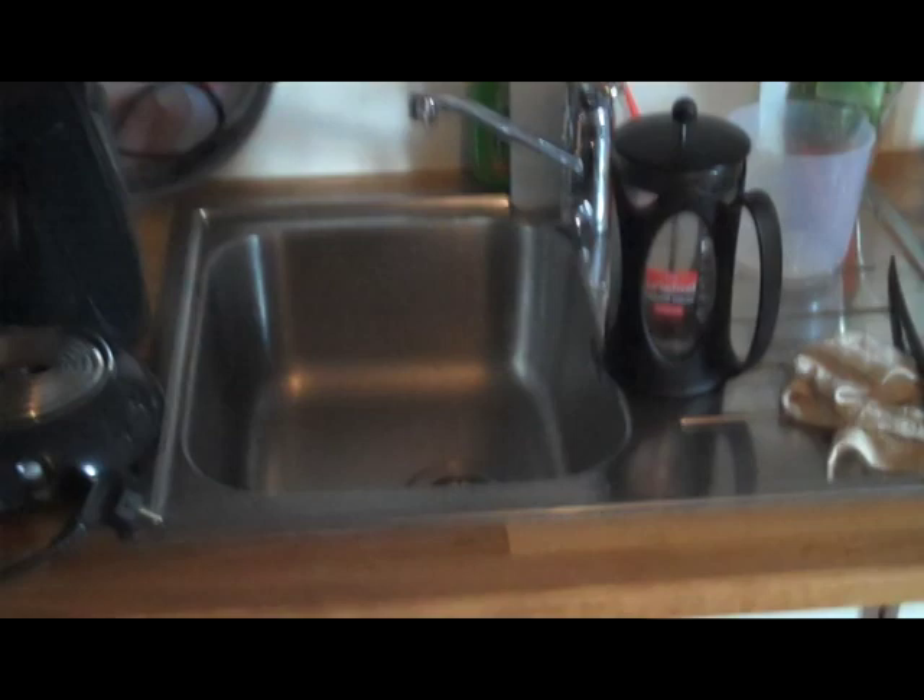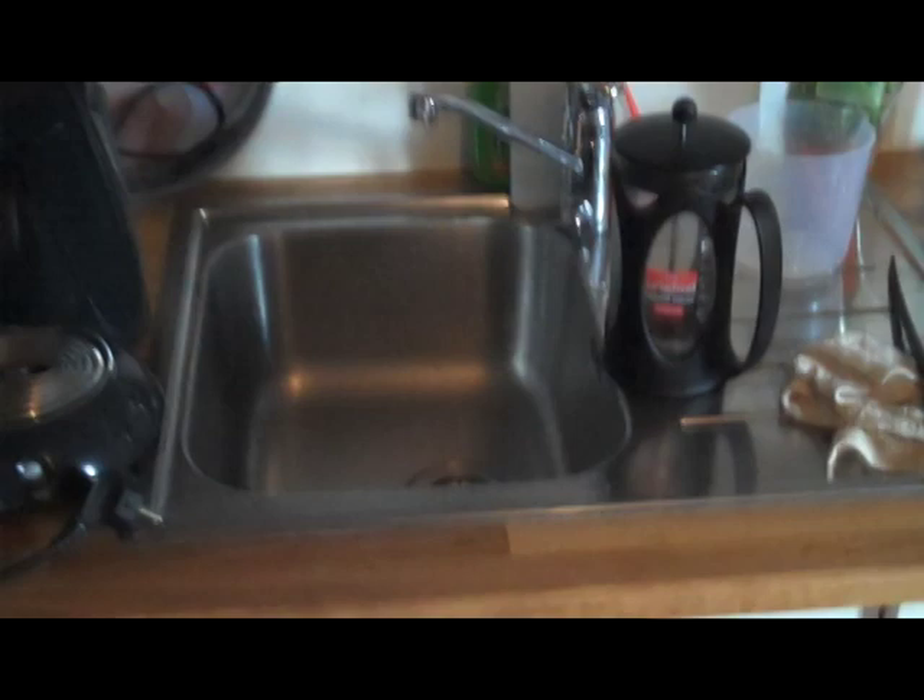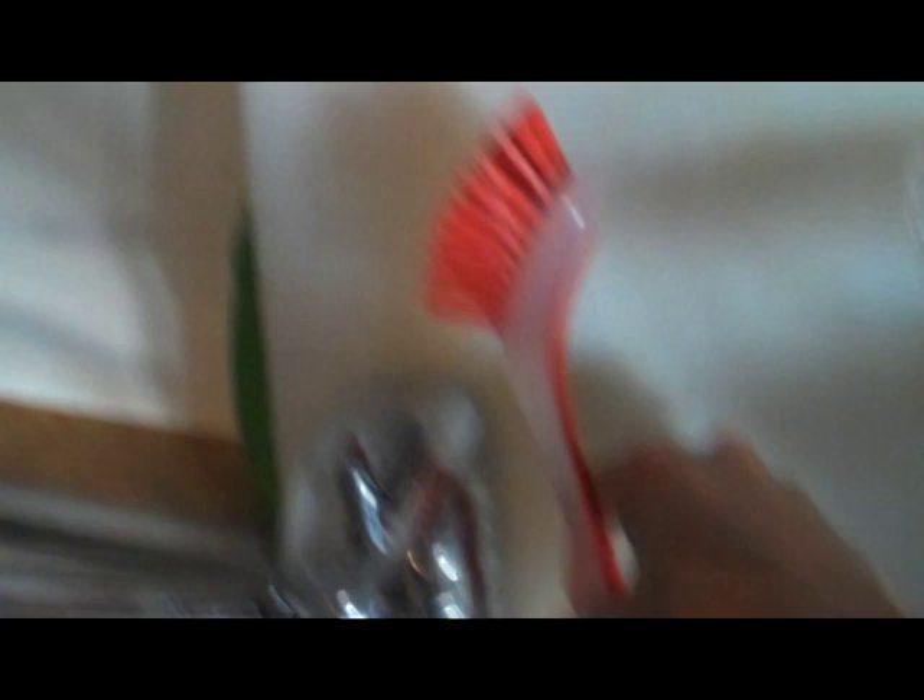And this is a sink: en vask. And this is for doing the dishes — en oppvaskbørste.